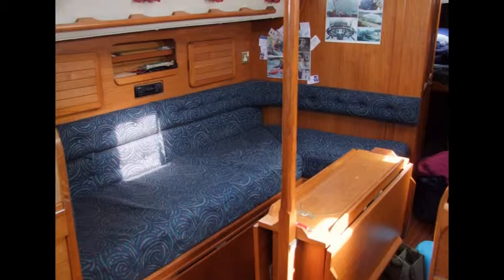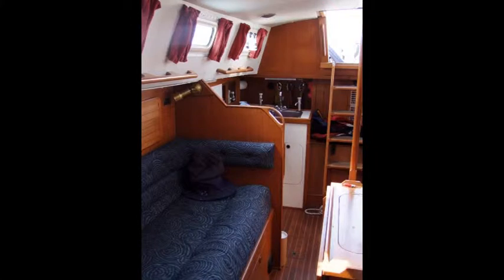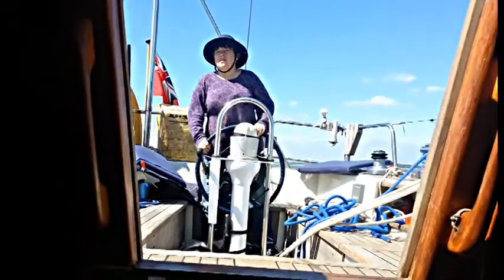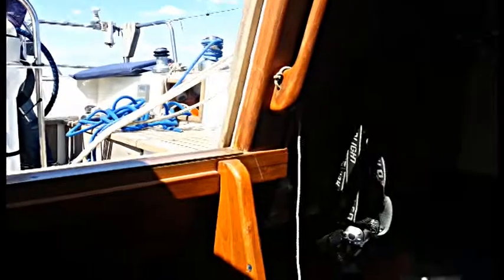Let's go below. Here's the saloon — the table is folded up. You can eat, sleep and drink down here. She's got a cooker, a fridge, a bedroom at the front. There are the steps where you can walk up to the cockpit. We're looking up into the cockpit from inside the boat. That's the ladder we come down in front.